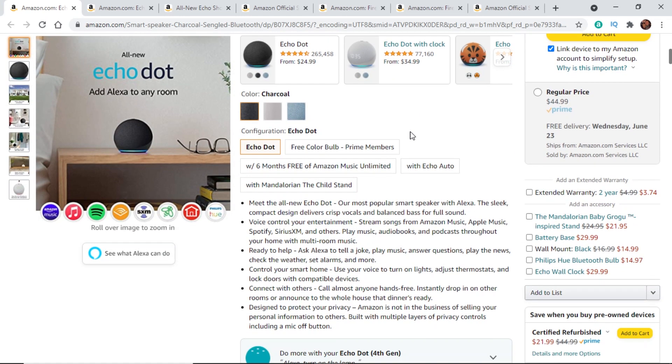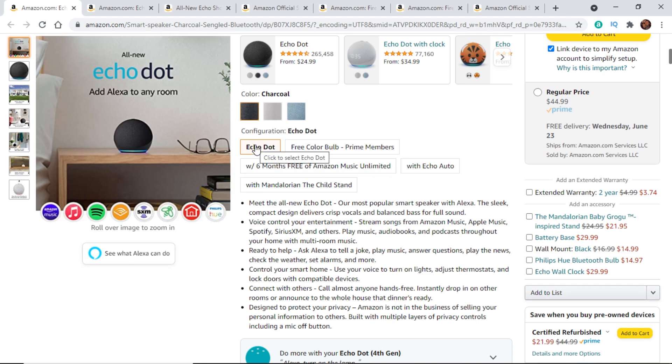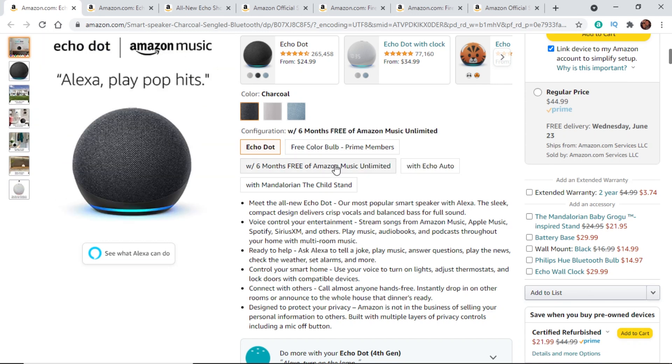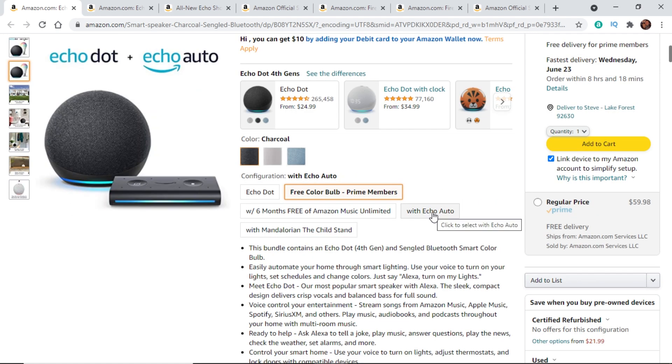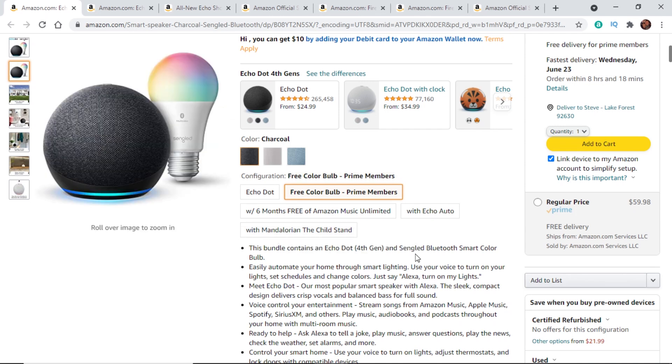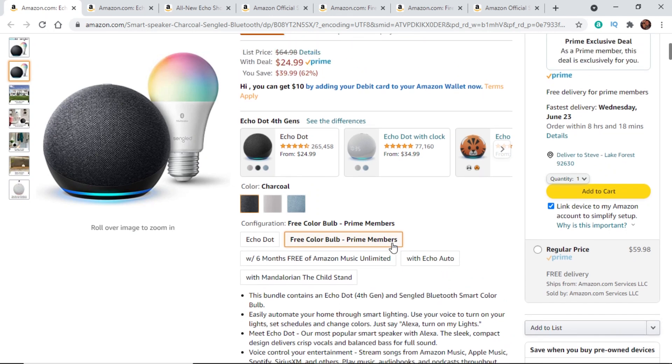Scrolling down, not only can you get the Echo Dot, but you can get some free stuff with it. You get 50% off the Echo Dot and can also get a free light bulb and six months of Amazon Music free. You can also bundle it with an Echo Auto for a few dollars more, but not at full price. There's also the Mandalorian Child Stand available at a discount if you bundle that together. Look for those bundles — great savings right there.